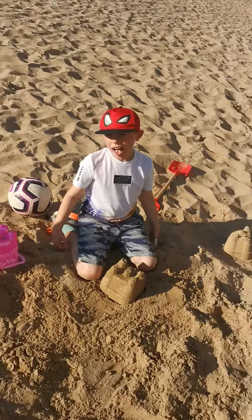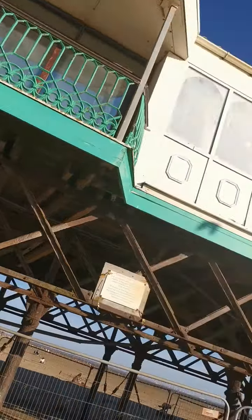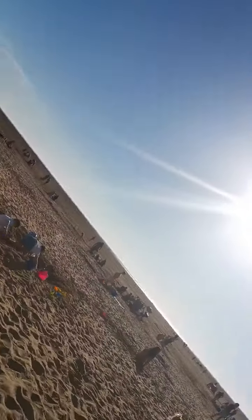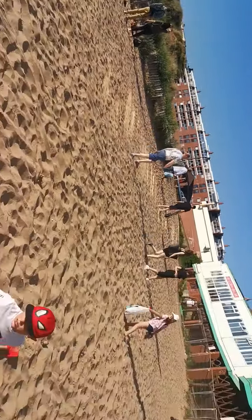Where are we? We're at Lytham St. Anne's, aren't we? Come around this pier. There we go — this beach. Lovely day, look at this. All the way up, over the top.